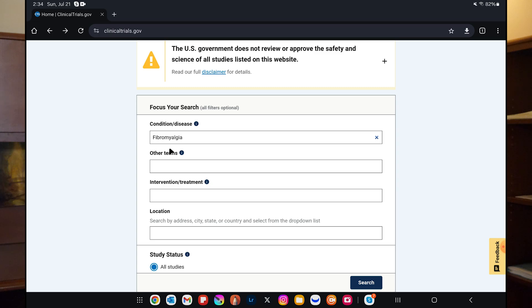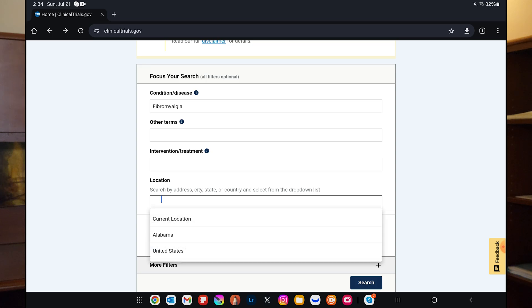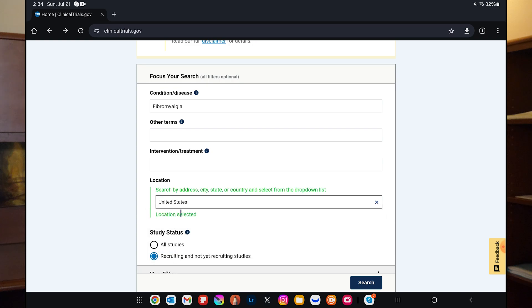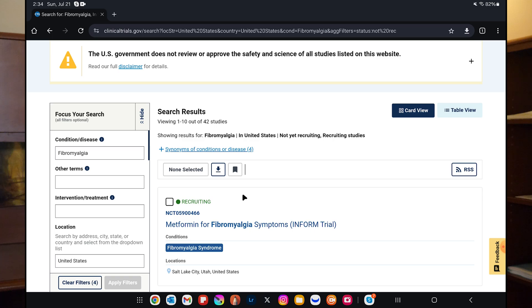Let's do fibromyalgia. At the bottom, select 'Recruiting' and 'Not yet recruiting' — that way you're looking at current or future studies. If you don't mark that, you'll get a bunch of hits for studies that are already completed and you can't participate in. Then you can put your location; I'm going to put United States in that box. You can put Europe, your specific country, or your specific state. Then let's search.